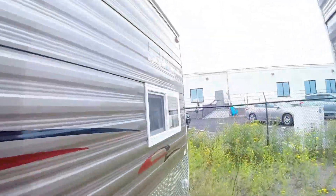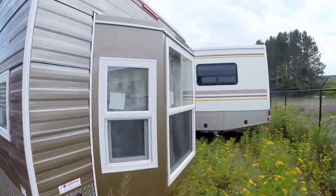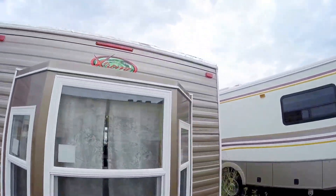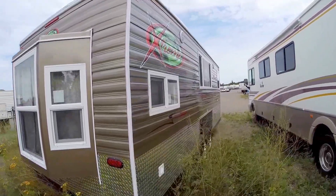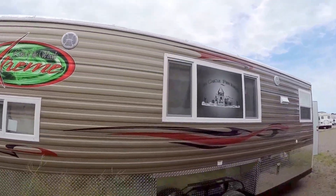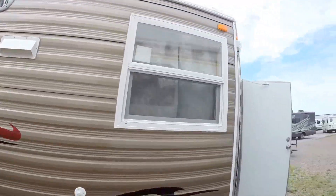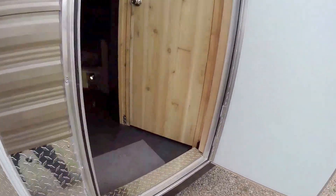I'm just going to hop down here for a second — I just want you to see that spray foam. It really makes it nice and tight for you. Dual pane windows with screens. Nice big bay window. Outside speakers — another outside speaker up there. We'll work our way right inside.